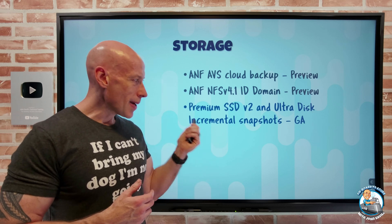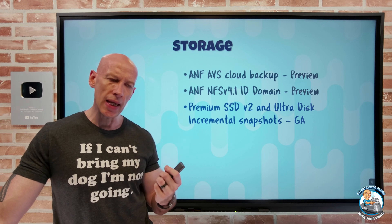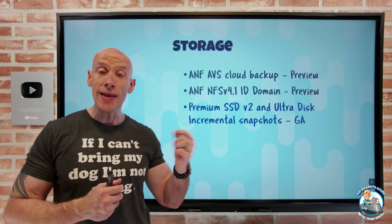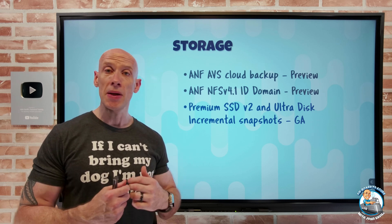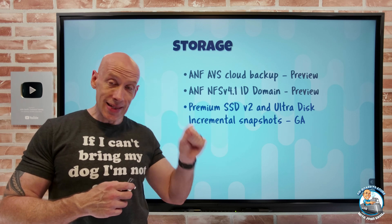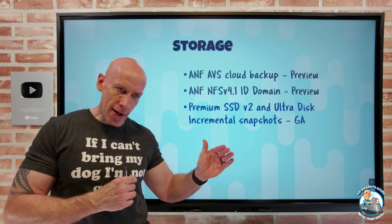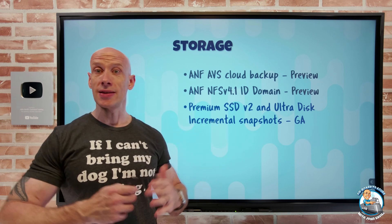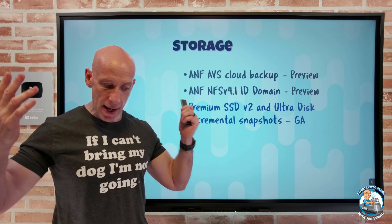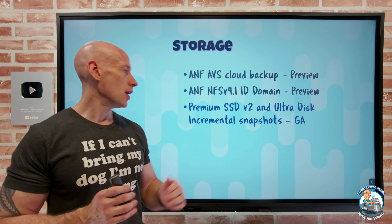Premium SSD v2 and Ultra Disk incremental snapshots have gone GA. Incremental snapshots provide point-in-time backups of a virtual machine — after the initial full snapshot, incrementals only store the delta, stored on standard HDD storage for much lower cost. Because the data moves to standard HDD, there is a background copy process, so there'll be a short delay before you can use the snapshot. It uses ZRS if the region supports it, otherwise LRS, and you can add up to 500 incremental snapshots per disk.